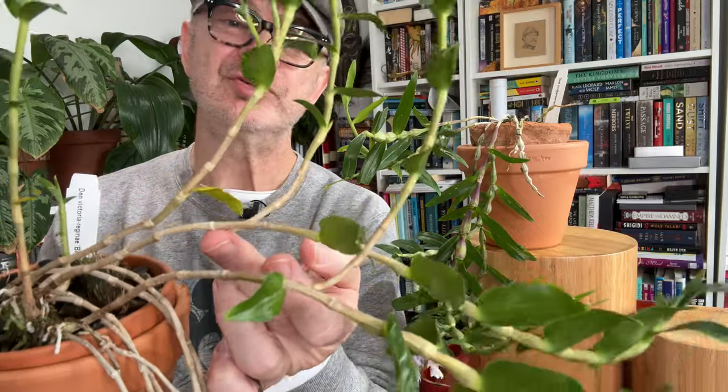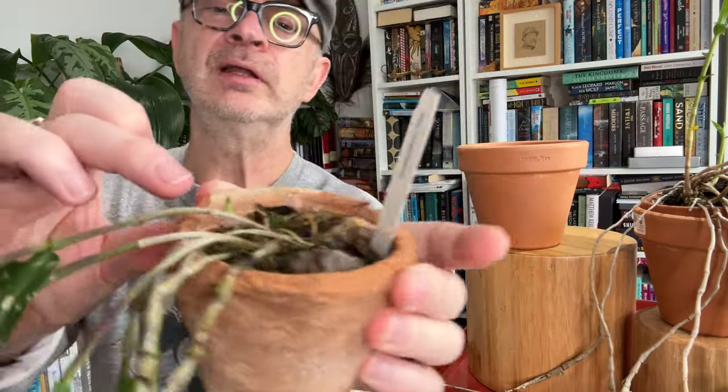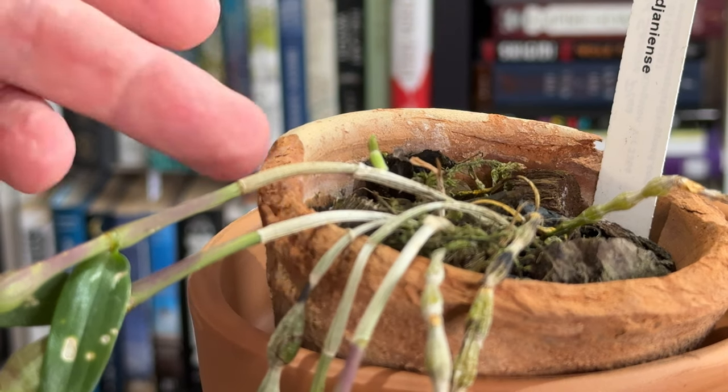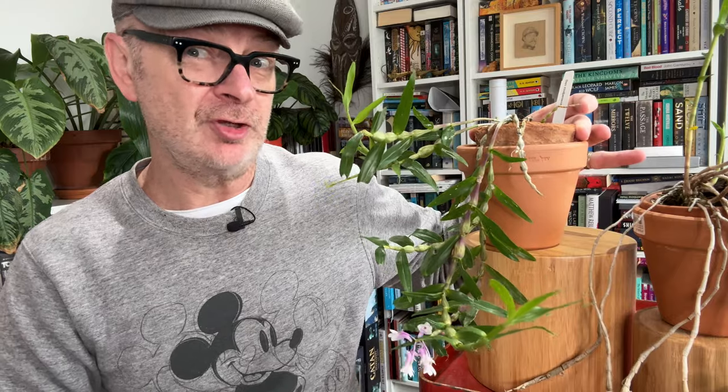Dendrobium victoria-reginae is also demonstrating that it grows new canes from the crown of the plant and then branches. A keiki would produce roots and is a viable new plant — this one has never produced roots and is quite old, but I'd say it's starting to get to flowering size. Interestingly, on our friend ringeniensae I've got a little growth coming out of the top of this cane — who knows, that could be a keiki or it could share the same growth habit as its cousin Dendrobium victoria-reginae.